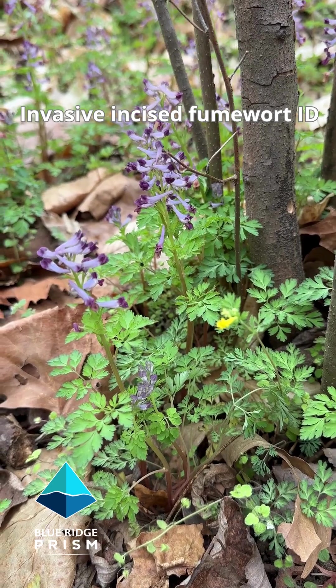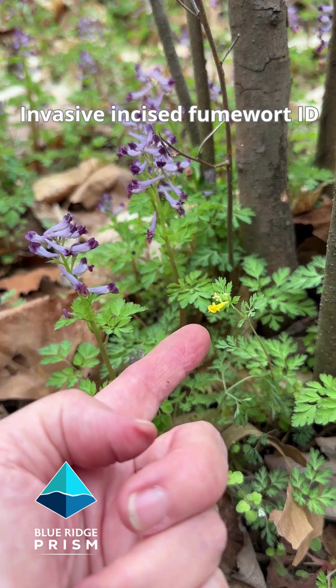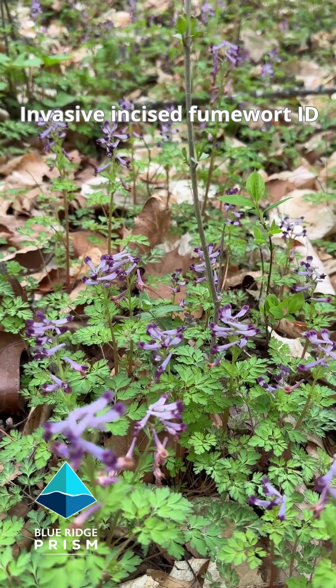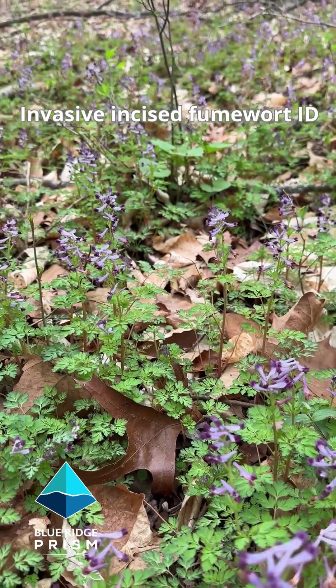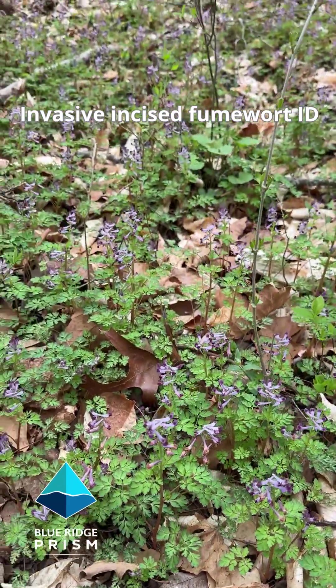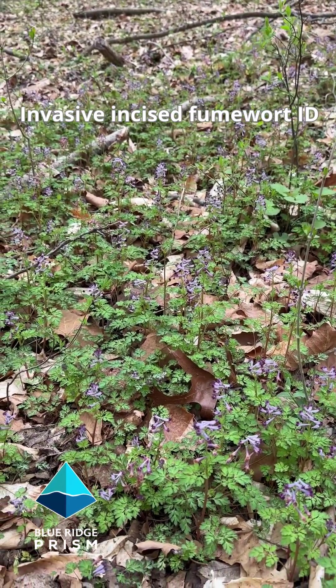Here's an example of the native and the invasive right next to each other. There's the native blooming yellow and there's the invasive blooming purple. Stay tuned for the control video and for more information visit our website at blueridgeprism.org. This is invasive incised fumewort. We call this a five alarm fire species because of how fast it is spreading across Virginia watersheds.